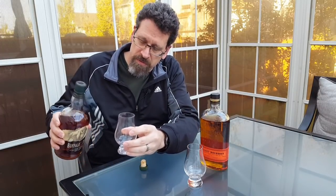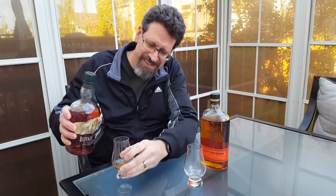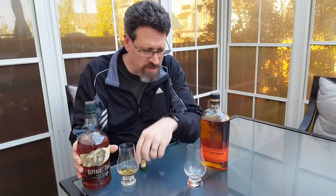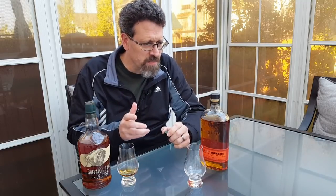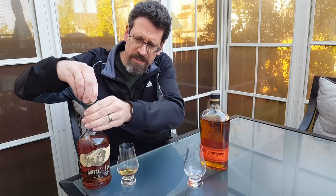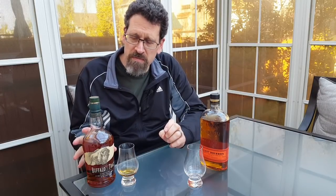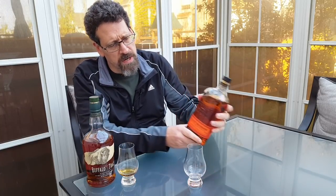Buffalo Trace is from the Buffalo Trace Distillery. The release of Buffalo Trace Bourbon started in 1999. I think it was George T. Stag Distillery before then, and then it changed to Buffalo Trace. This is a low rye bourbon — the mash bill is not released, it's their mash one, but it would be less than 10% rye. Some other bourbons from there, like Eagle Rare and Stag, I think share the same mash bill. It's 45% alcohol by volume and it's low rye.